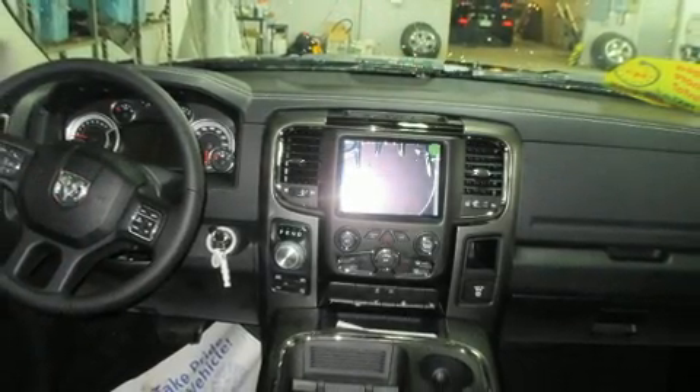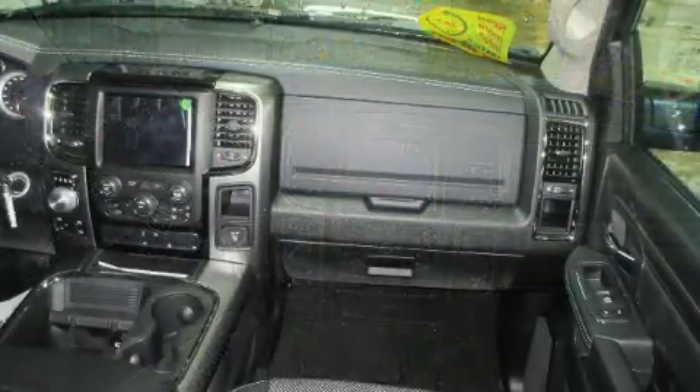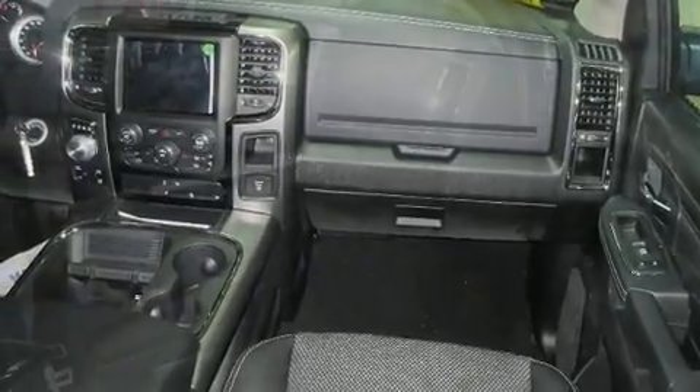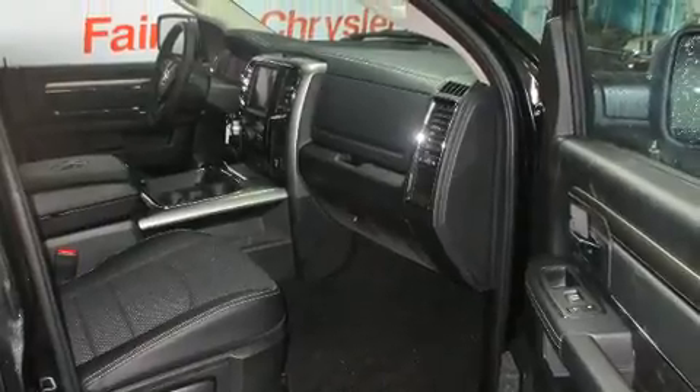All of the following features are included: a built-in garage door transmitter, a rear step bumper, an automatic dimming rear-view mirror, remote keyless entry, a trailer hitch, and more.